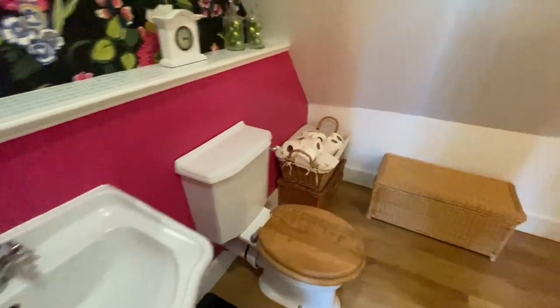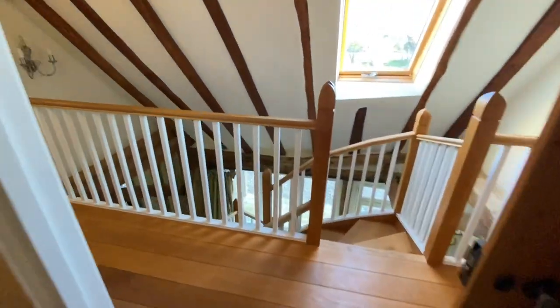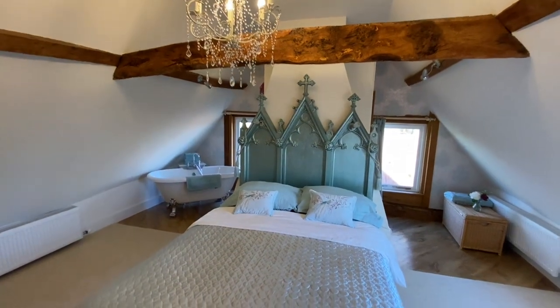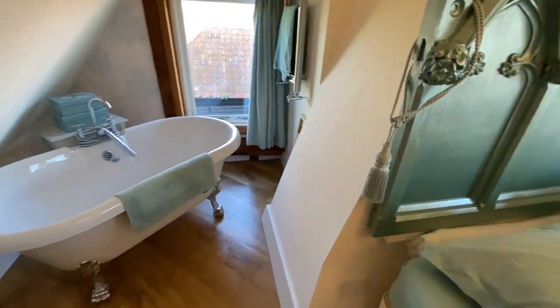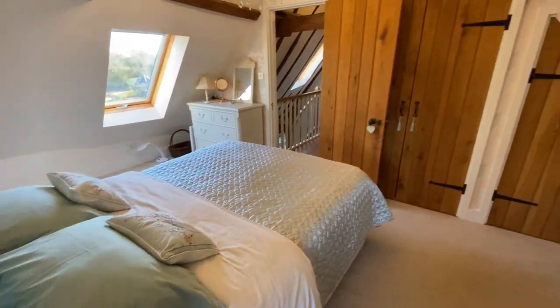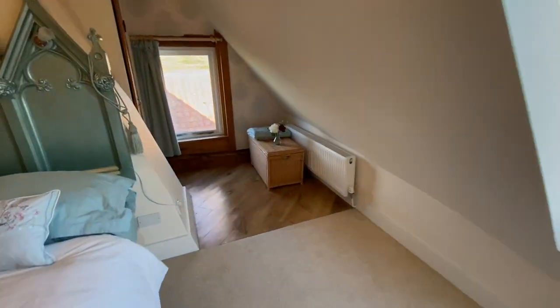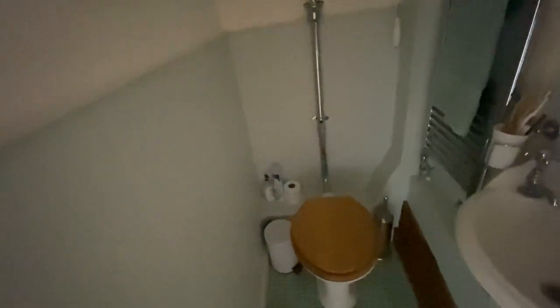The bathroom is in between the two bedrooms with a shower over the top of the bath as well. And then the final room - look at that, elegance, absolute elegance. You can just picture yourself sitting in the bath. It's all been done very carefully. Around this side you have your loo and basin. So this room is en suite.